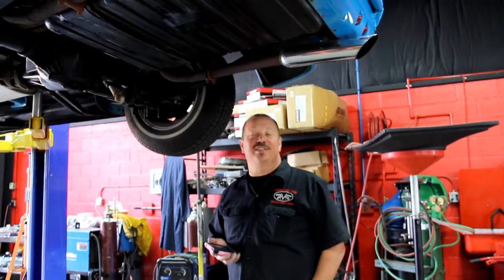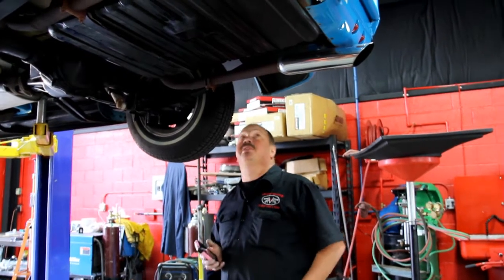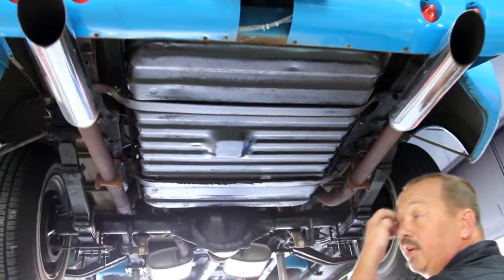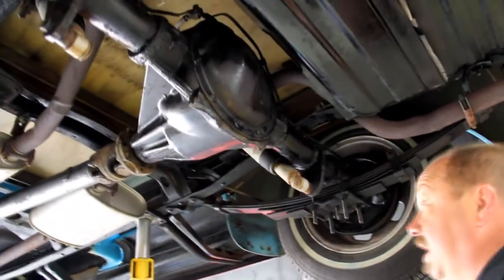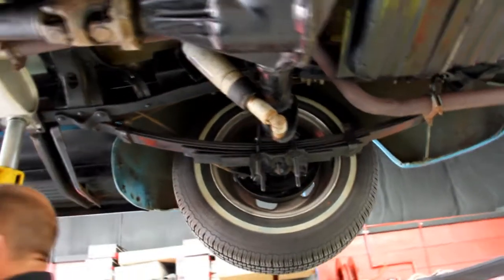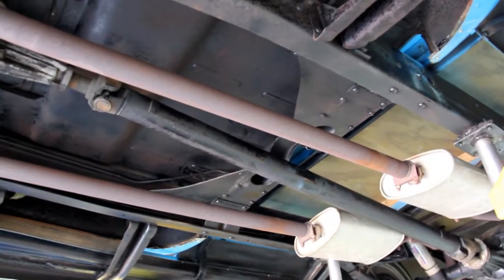Hi, it's Greg. Now we're underneath this '54 Chevy pickup truck and somebody's done a lot of custom work under here. We've got a big gas tank — looks like it was out of a big sedan, so you've got plenty of gas. We've got a 10-bolt GM rear end; it's not posi. Looks like factory springs on it. Frame is in good shape — I don't see a thing wrong with the frame. Real nice set of mufflers on it, sounds real good coming out the back with those duals. Nice 1954 Chevy pickup truck.